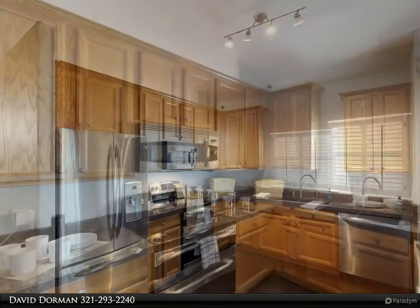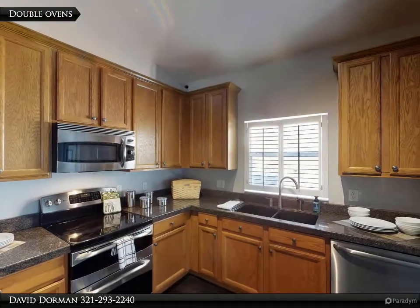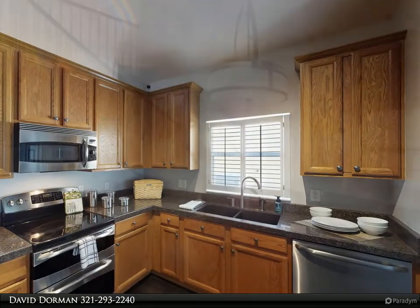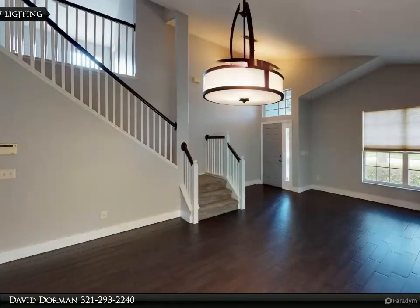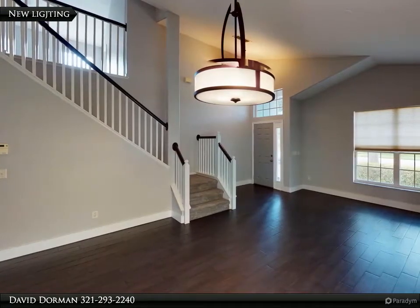Inside, high ceilings and large windows highlight new modern lighting and wood plank porcelain tile spanning from the front door through the living and dining rooms, past the hallway and into the updated kitchen.